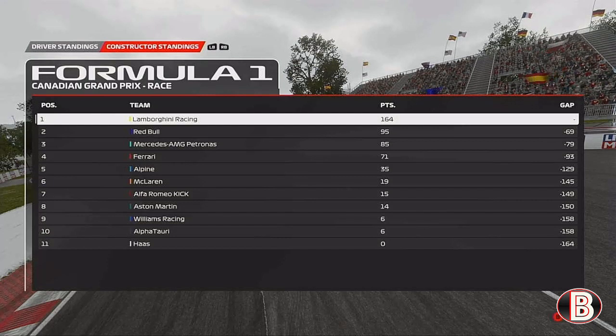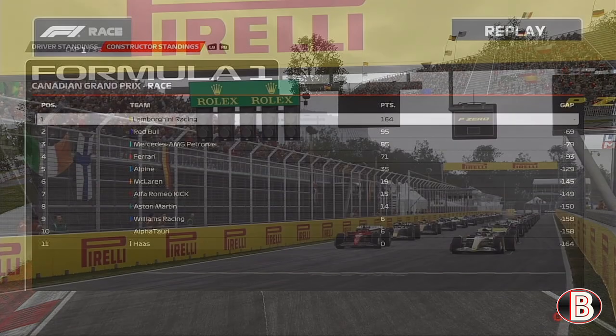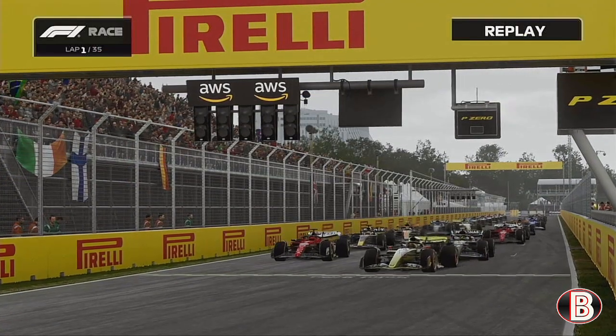Red Bull P2 in the Constructors, they stay ahead of Mercedes, then Ferrari, Alpine, McLaren, Alfa Romeo, Aston Martin, Williams, AlphaTauri, and the only team that hasn't scored at all is Haas. So that's been your Canadian Grand Prix.